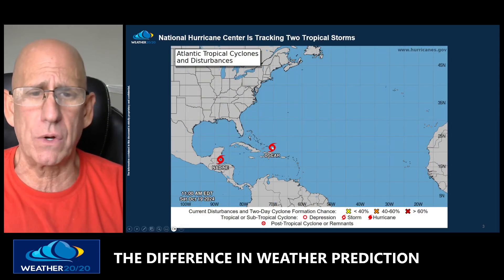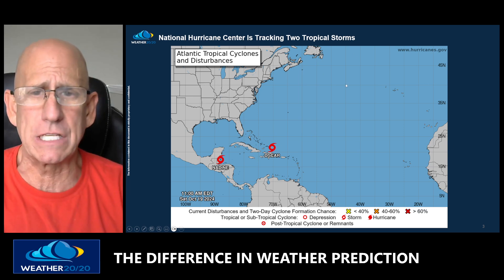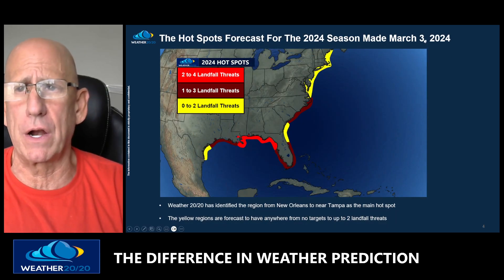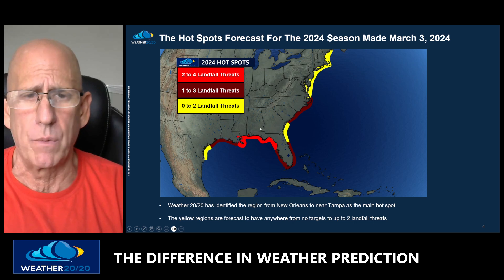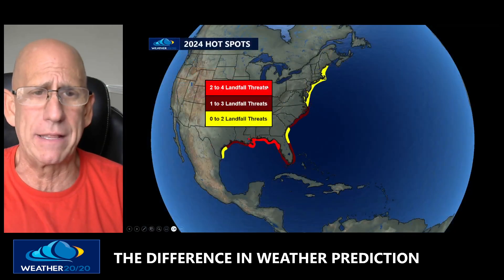Here's Nadine and Oscar, the two systems being tracked by the Hurricane Center. Nothing else is developing at this moment over the rest of the Atlantic Basin. In our hotspot forecast from March 3rd in our extensive 20-page outlook for the season, we predicted that from near New Orleans to Tampa was going to be the hotspot, and that's where two to four landfall threats would happen — and it happened.